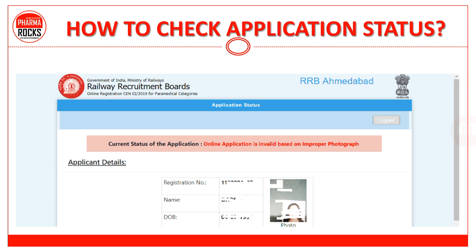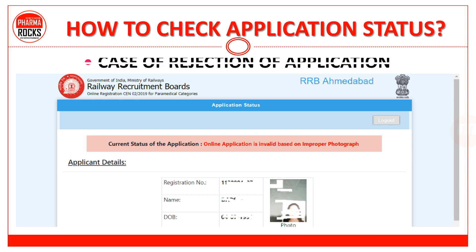In case of rejection — कुछ लोगों की applications reject भी हुई हैं। वहाँ पर देखो, लिखा है: current status of application — online application is invalidated based on the improper photograph. जो properly attached नहीं हुआ था, उस reason से application reject हुई। जो rejected application वाले हैं, उनके लिए भी modification की option आएगी जल्दी — maybe RRB will give you a modification step to modify the application and upload the current details again. But अभी तक कोई announcement नहीं है regarding that modification.